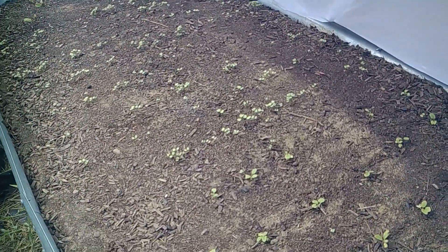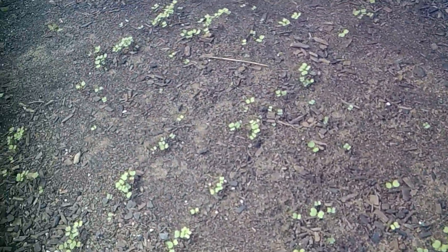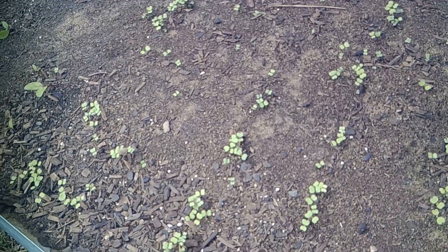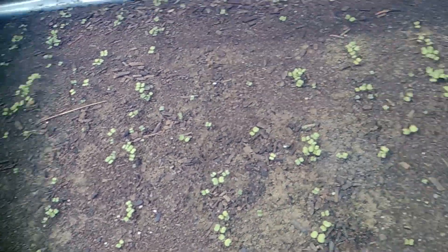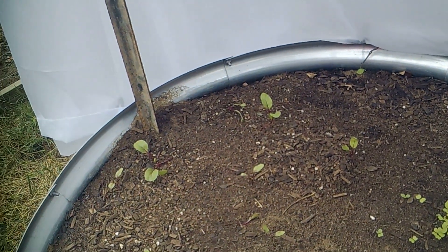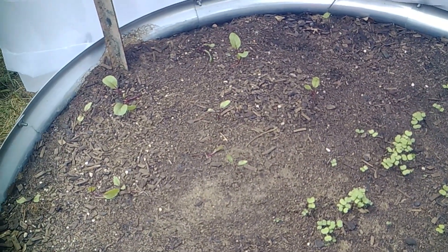This is my turnip bed that y'all have seen me struggling with so much. Now that the weather's cooled down, it's starting to make some progress. Some of the starts I planted last time are still growing and getting bigger, and the little rows of turnip seeds I planted are now all starting to pop up, which is fantastic. I'll let these grow a little bit and then come back to thin them out. Some of the thinned ones can possibly be transplanted into the empty spaces. I did have a few beets that decided they were hanging in there, so I left that space for them — maybe enough to can a jar or two.